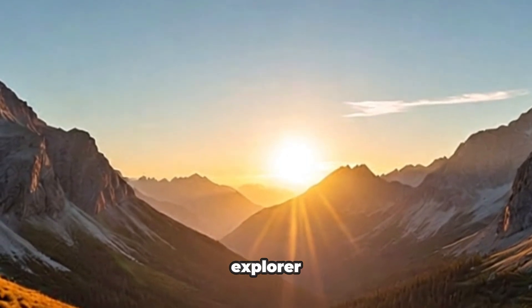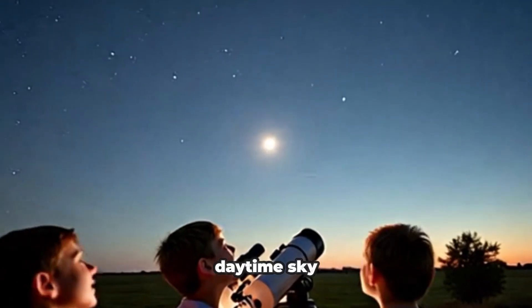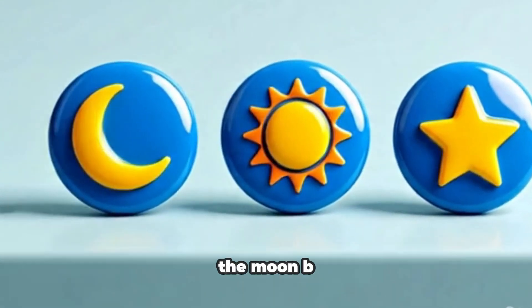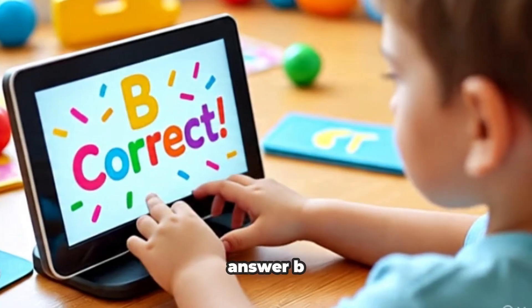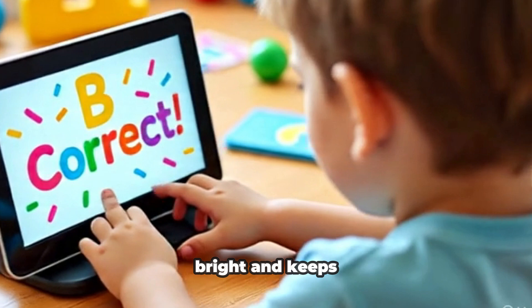Okay, little space explorer. Can you tell me which one shines bright in the daytime sky? Options: A, the moon. B, the sun. C, star. Correct answer: B, the sun. Yes, the sun shines bright and keeps us warm.